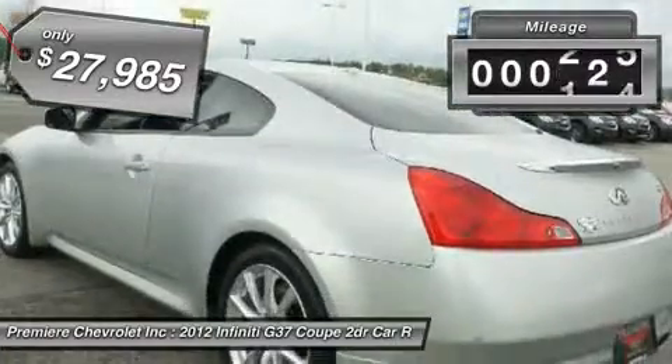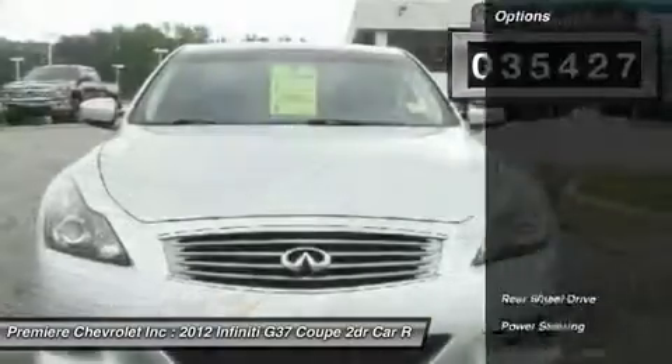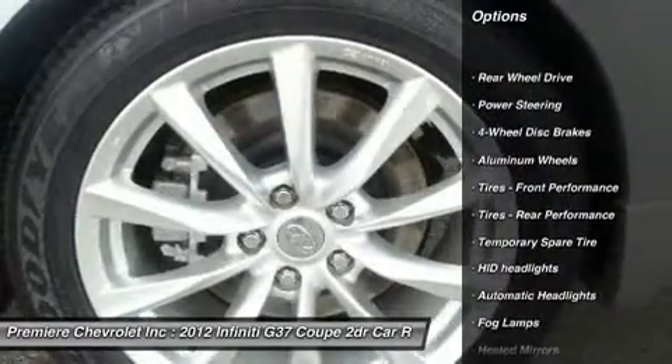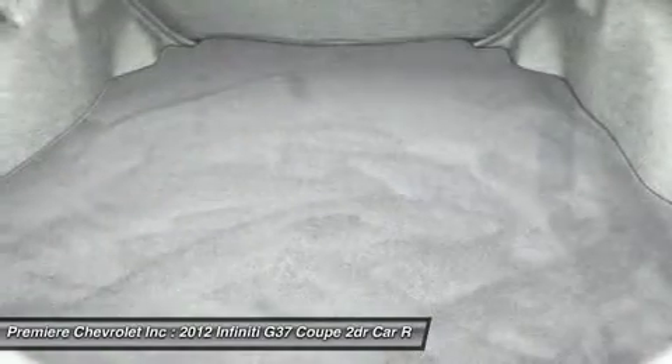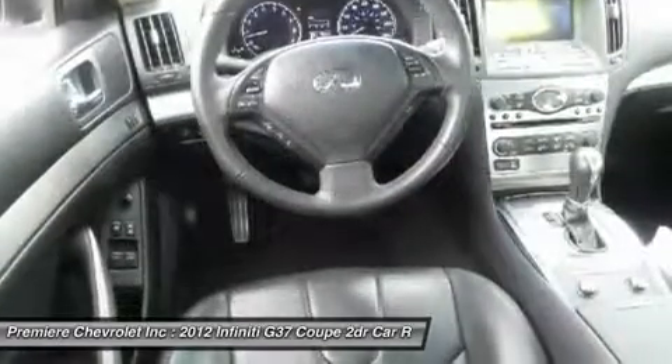This vehicle has less than 40,000 miles. Here are some of this vehicle's great options: steering wheel audio controls, anti-lock braking system, power passenger seat, traction control, power steering, adjustable steering wheel, keyless entry, auto dimming rear view mirror, PPO, cruise control, keyless start.